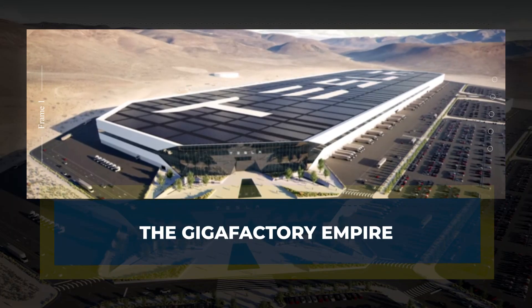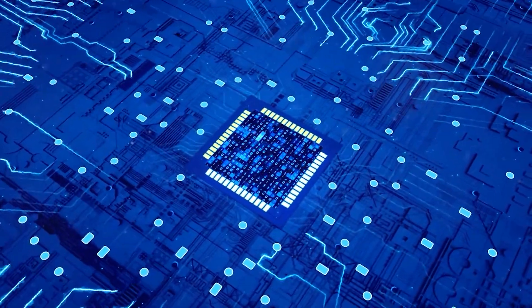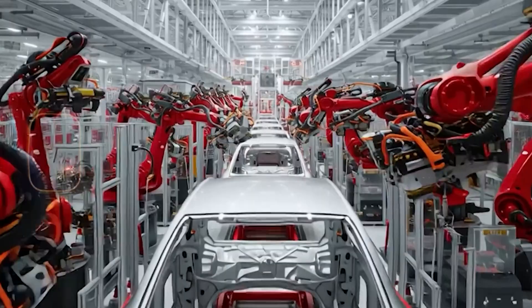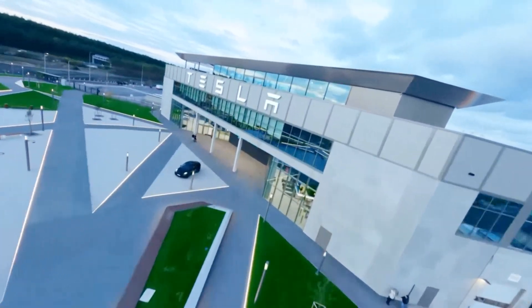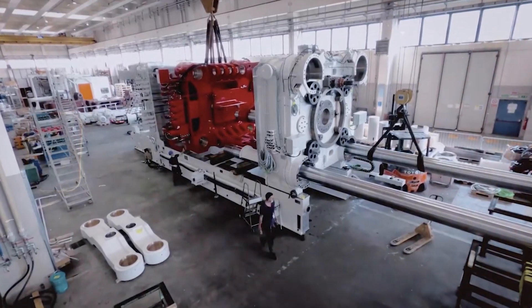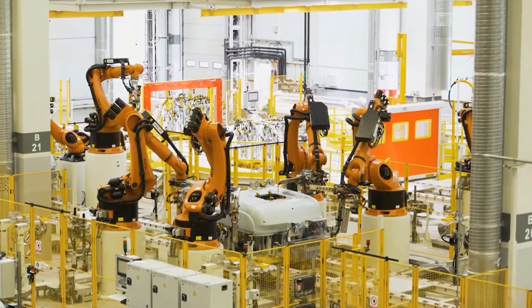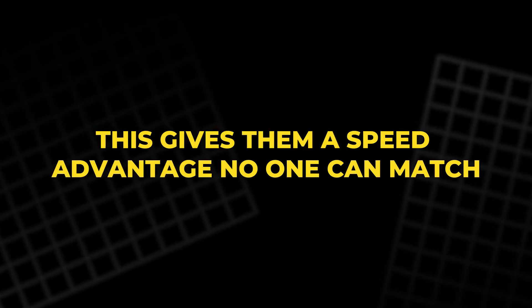Tesla's domination doesn't stop at innovation — it's built on scale. While competitors scramble for chips and supply parts, Tesla builds Gigafactories like fortresses: Shanghai, Berlin, Texas, Mexico soon. Each one is an automated symphony of robots, AI, and efficiency. Inside them, the Gigapress molds entire car frames from single aluminum pieces. Machines do in seconds what once took hours. Every process is vertically integrated, meaning Tesla doesn't rely on anyone else. This gives them a speed advantage no one can match.